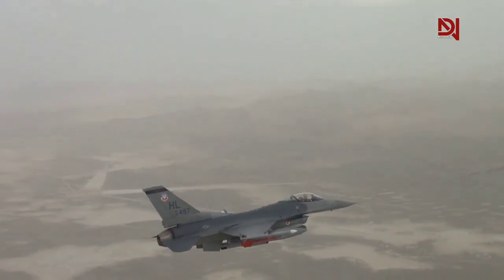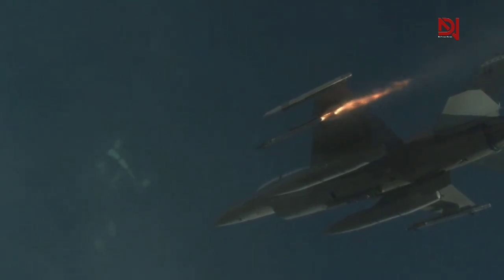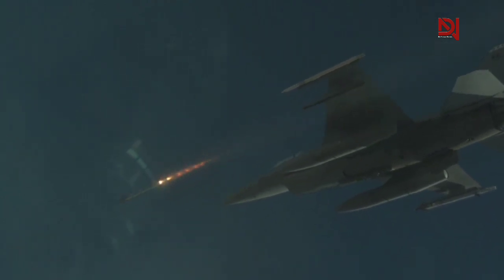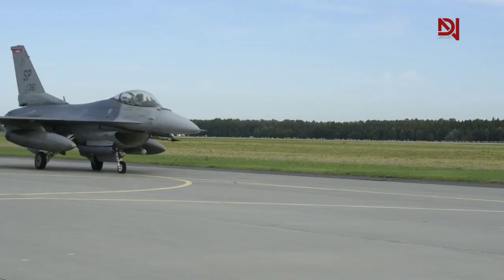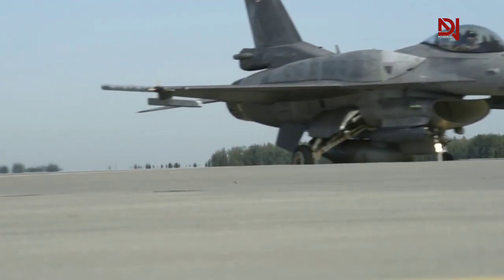Since its introduction in 1979, this warbird has undergone rigorous testing in over 400,000 combat sorties, accumulating a combined 19 million flight hours. Its exceptional performance and versatility have established it as the backbone of air force operations worldwide.